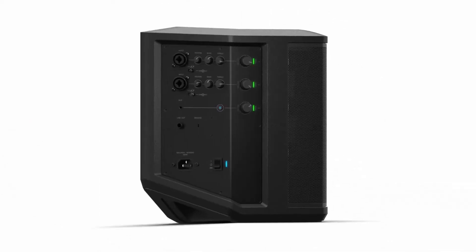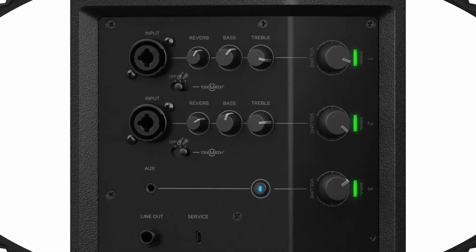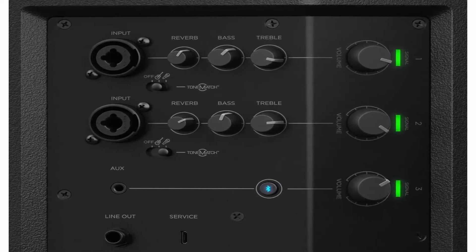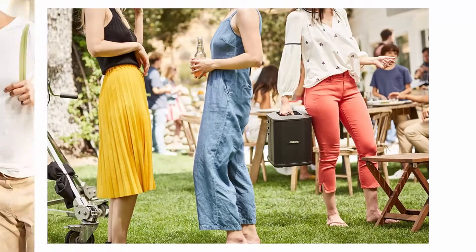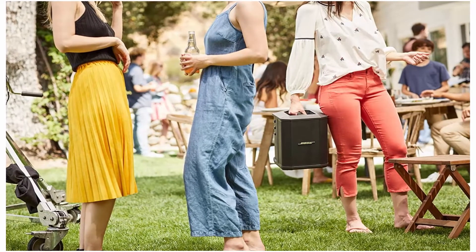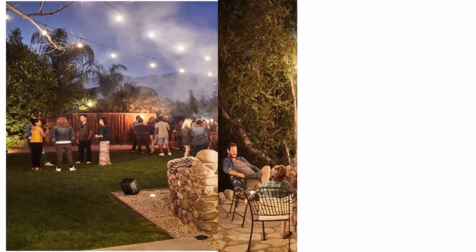Big sound from a rugged speaker that goes where you do. This portable Bluetooth PA system is made for parties, outdoor get-togethers, and all those times that deserve better sound. Wireless Bluetooth pairing and inputs for a microphone or musical instrument such as a keyboard or guitar. Built-in sensors and multiple aiming positions for optimal sound in nearly any position. Get up to 11 hours of playtime with the rechargeable lithium-ion battery.